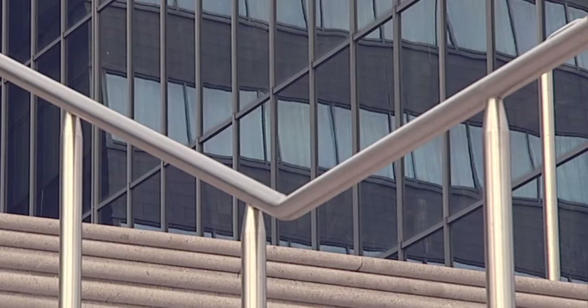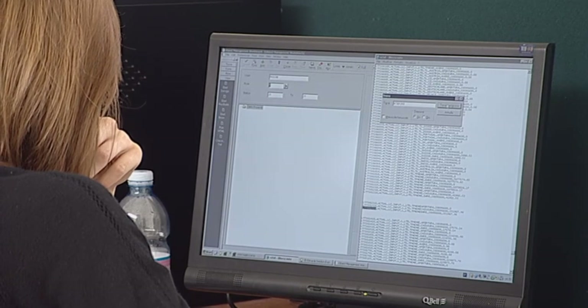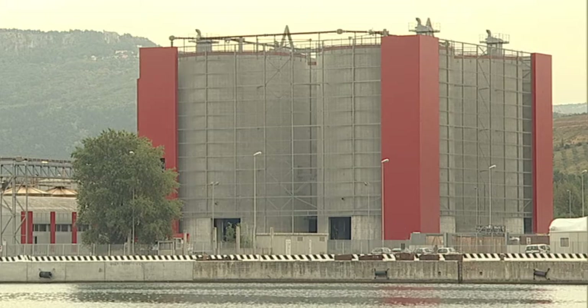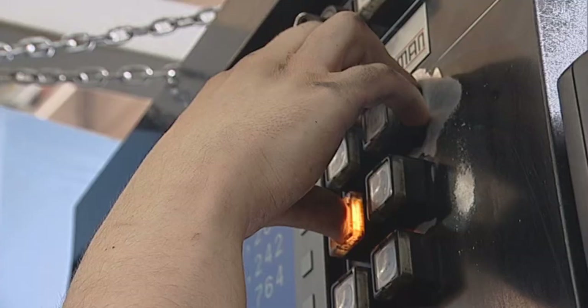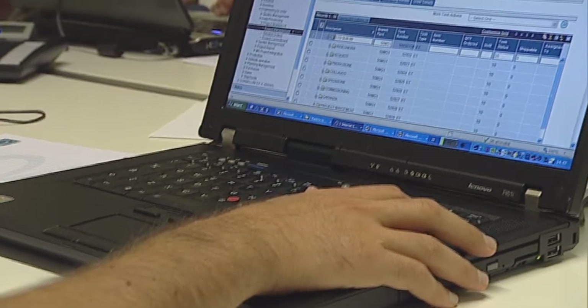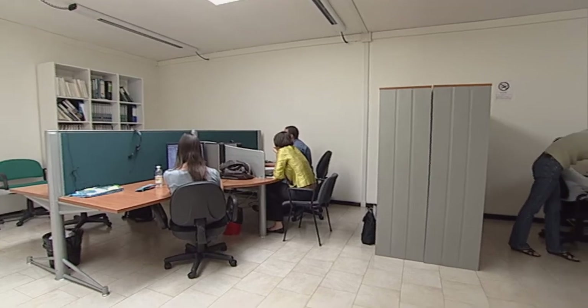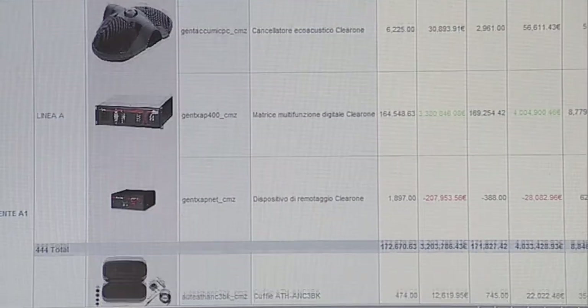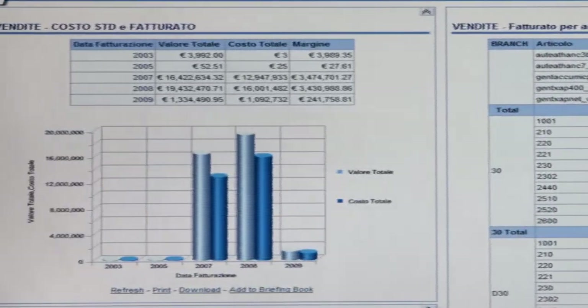AlphaSysteme used its know-how and experience to develop a pre-configured solution based on the specific needs of companies working in the manufacturing industry, and is now a certified member of the Oracle Accelerate program. Pre-configured means the IT solution is already fine-tuned to the specific needs and business processes of small-medium manufacturing companies.